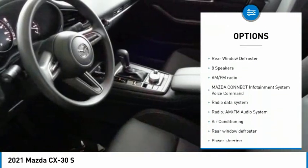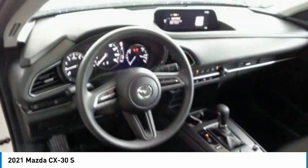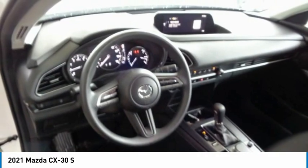Remote keyless entry, four-wheel disc brakes, speed control, front-wheel independent suspension, rain-sensing wipers, rear window defroster.